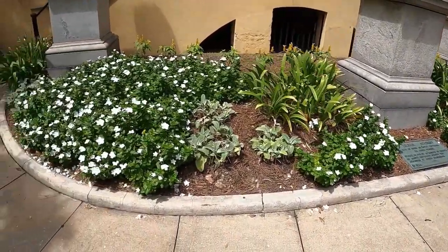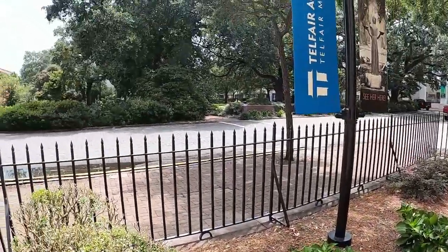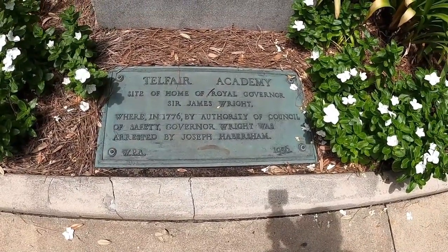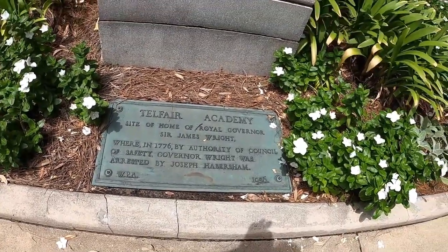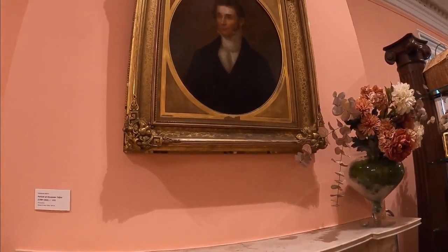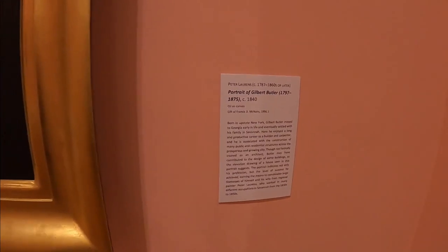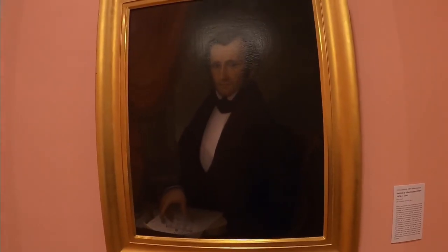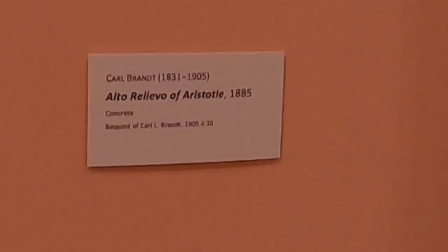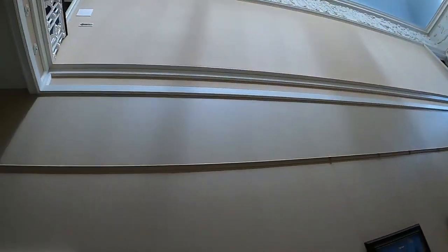This museum was built, I believe, in 1819. It was built on the site where the royal governor's house used to be for the state of Georgia, and it was owned by the Telfair family. They had a plantation here, and then the house was made into a museum and given to the Georgia Historical Society, I believe in 1875. It's still in great shape and has been maintained very well.